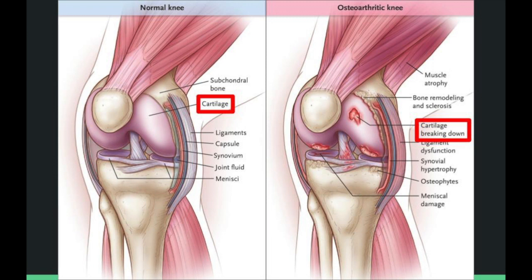Osteoarthritis is the loss of this articular cartilage. When we lose this protective layer, the underlying bone gets exposed. Rather than having a smooth surface to glide against, you're kind of grinding against a sandpaper-like material. And all that grinding and crunching leads to symptoms like stiffness, inflammation, swelling, and pain.